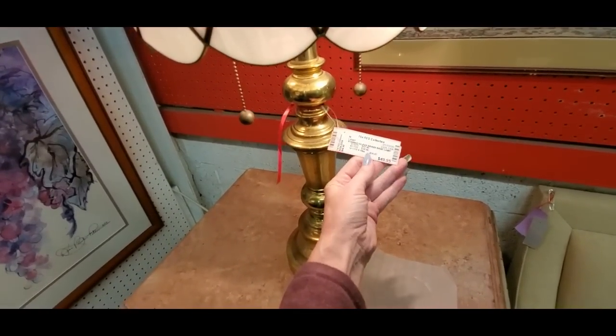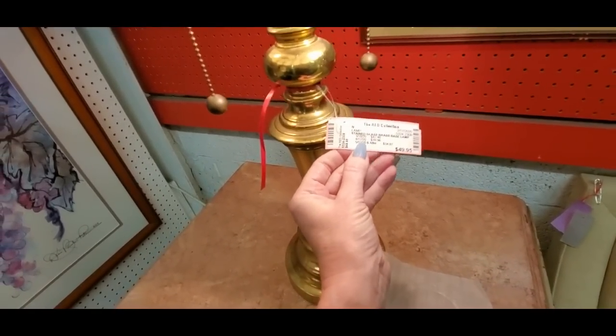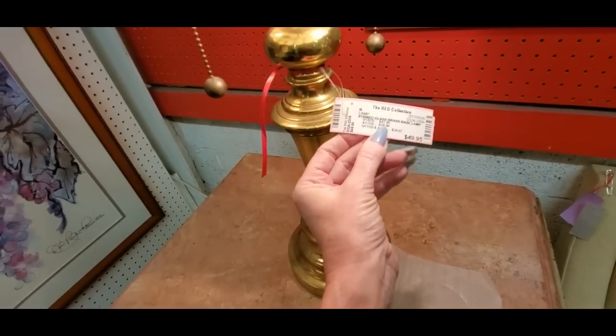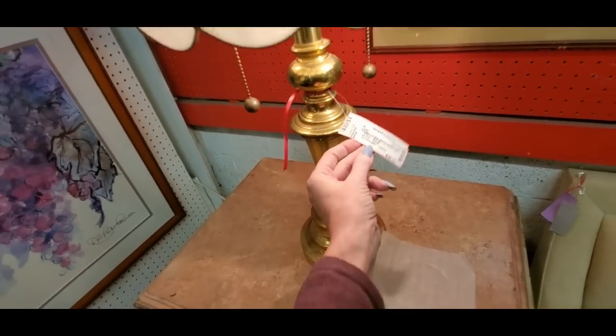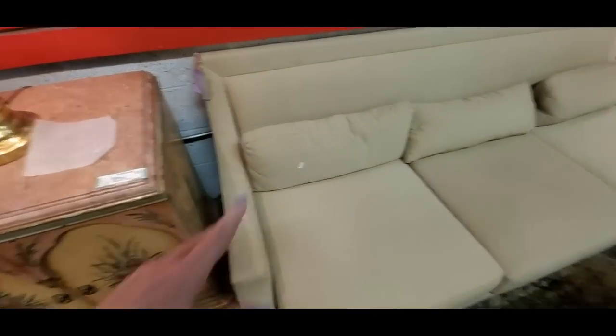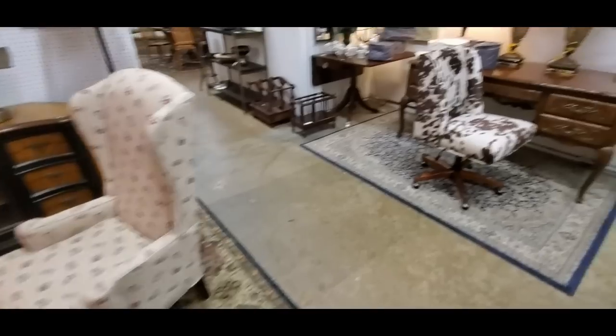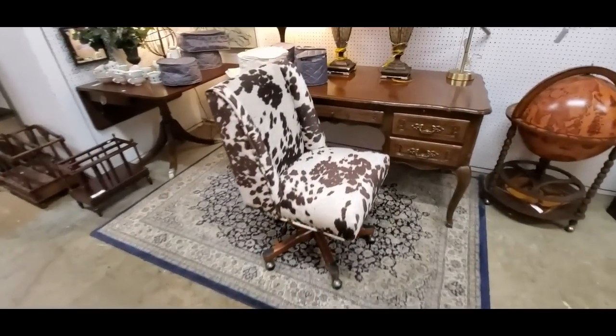So we have a lamp here. They lower the price after a certain amount of time, so you have to look and see if it's been lowered or not. It's a pretty lamp. You can get sofas, little coffee tables. You never know what you're gonna find in here.